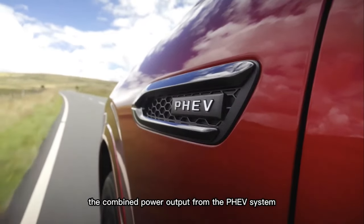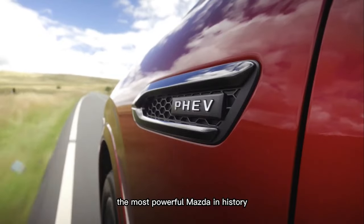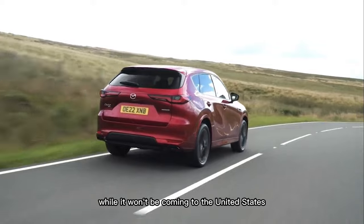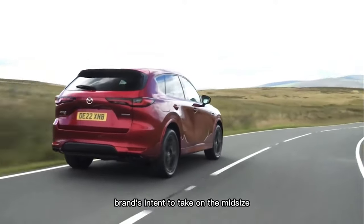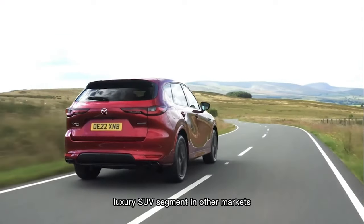The combined power output from the PHEV system makes this humble crossover the most powerful Mazda in history. While it won't be coming to the United States, the CX-60 debuts the brand's intent to take on the mid-size luxury SUV segment in other markets.